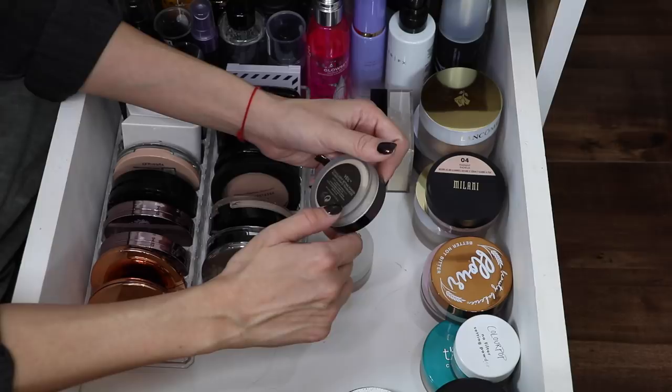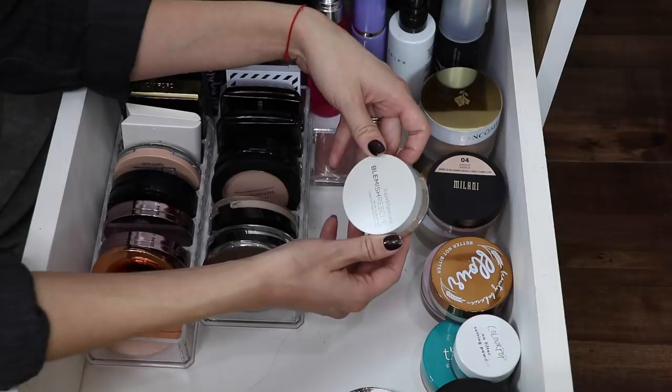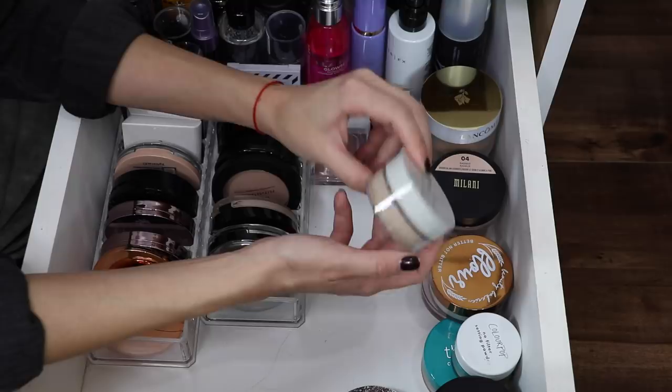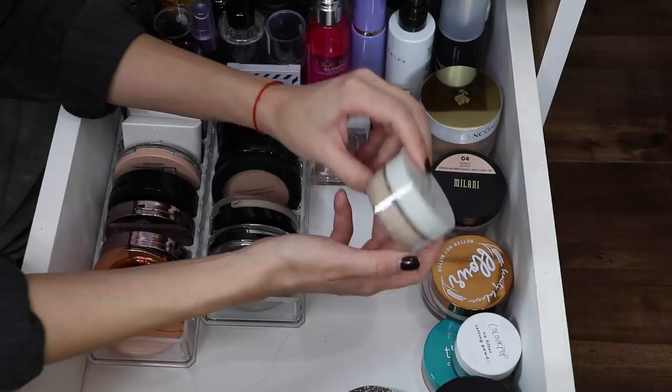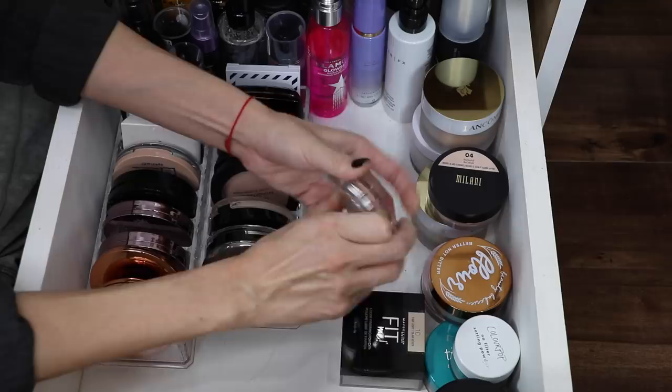This is a mini of the Hourglass Veil Translucent Setting Powder — I have my big one but I'm pretty sure I lent it to Jesse. It's okay because I have my little baby on deck ready to go. This is the Bare Minerals Blemish Rescue Skin Clearing Loose Powder Foundation — it's really nice, but I just prefer the original Bare Minerals one. I'm gonna get rid of that. I love the loose finishing powder from the Maybelline Fit Me line — it's so nice and it's drugstore. I'm gonna hang on to that. And this is such a nice brightening powder from KKW — this is the worst packaging to ever exist, but it makes your under eyes look so bright and awake. I'm keeping that.